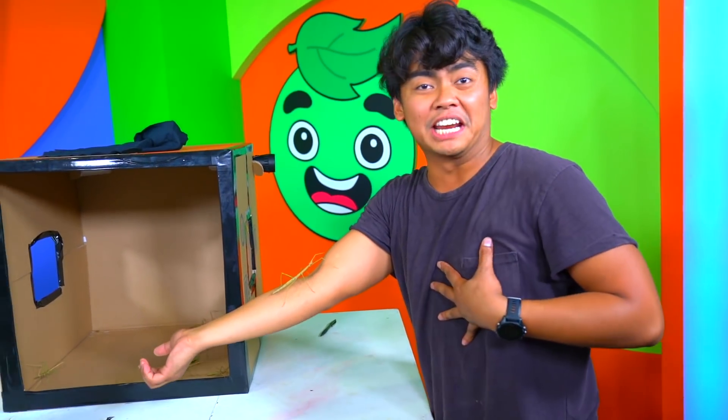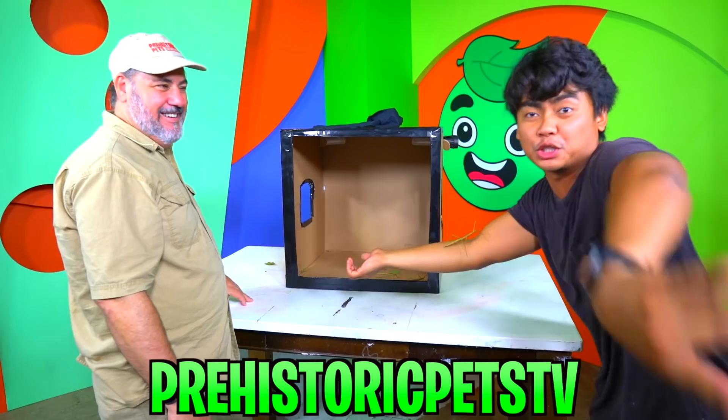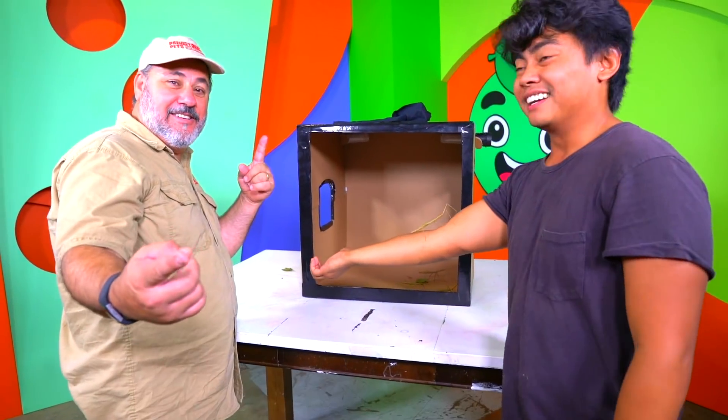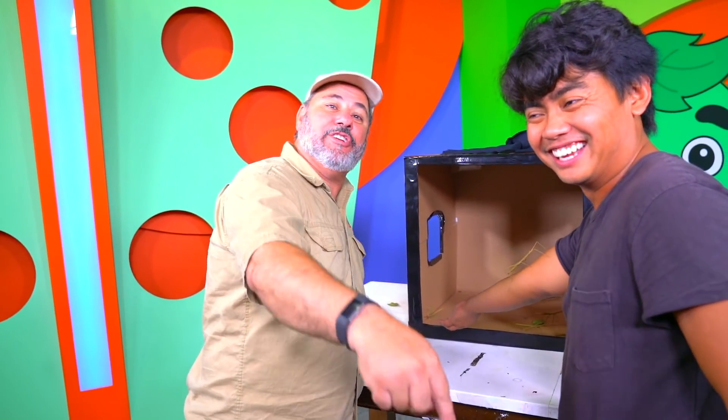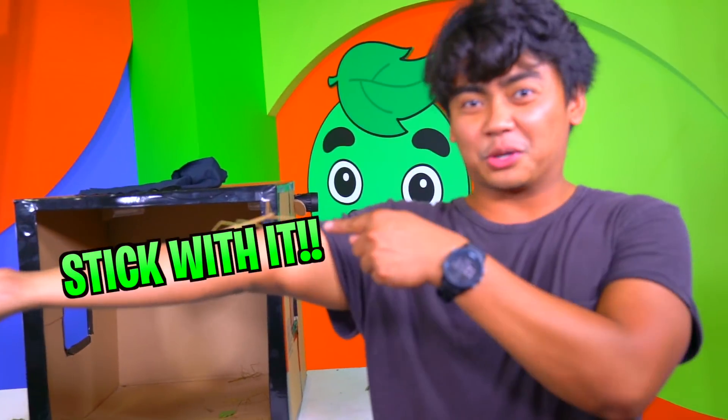Alright, well that is it for today! Once again, if you haven't seen the What's in the Box challenge I did with Jay, go over to his channel Prehistoric Pets. It's pretty crazy — the same intensity. Go get them guys, Guava squish it! Yes, stick with it!